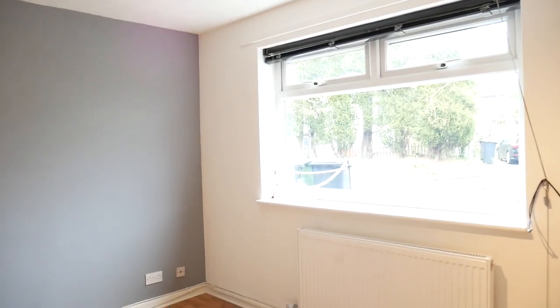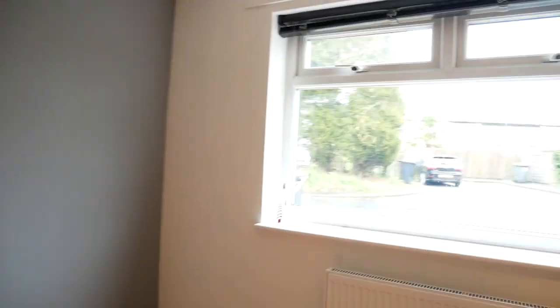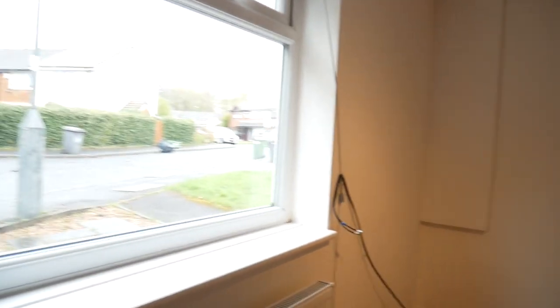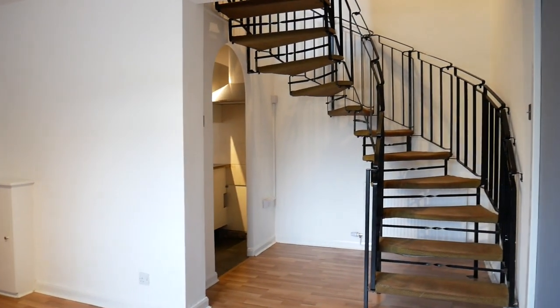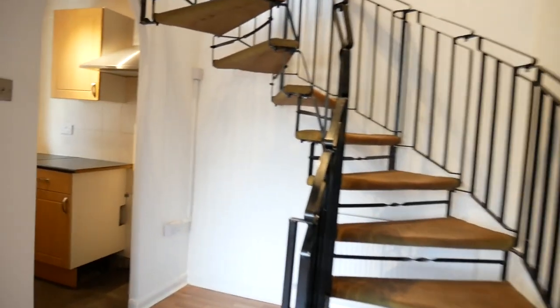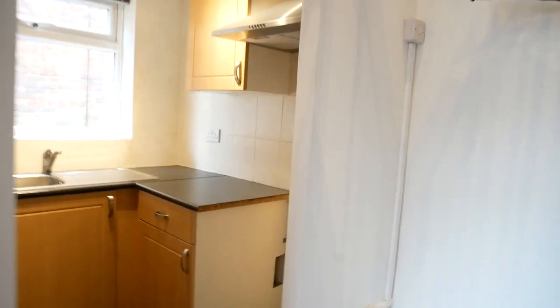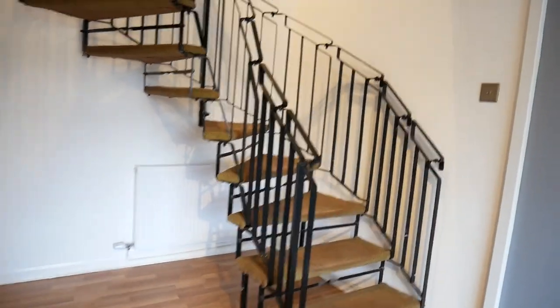On a quiet estate in Audenshire, we have this really well proportioned one-bedroomed terraced property. As you'll have seen from the estate, it's a modern estate. It's a lounge with kitchen just off it, and as you'll see it is quite a nice open space.